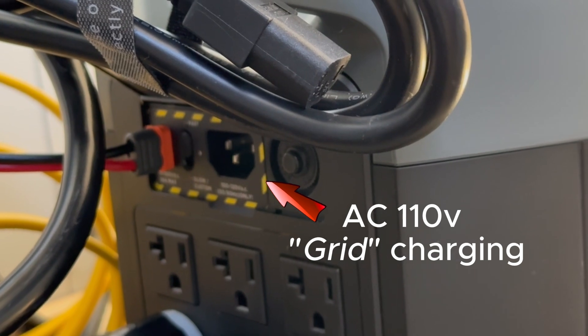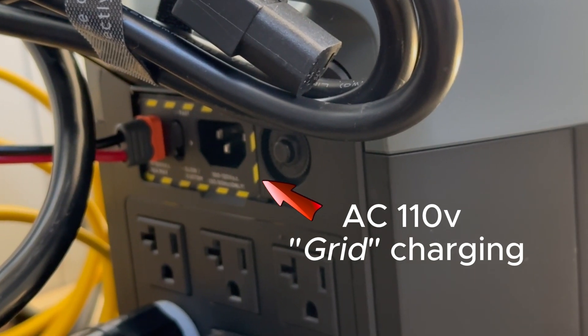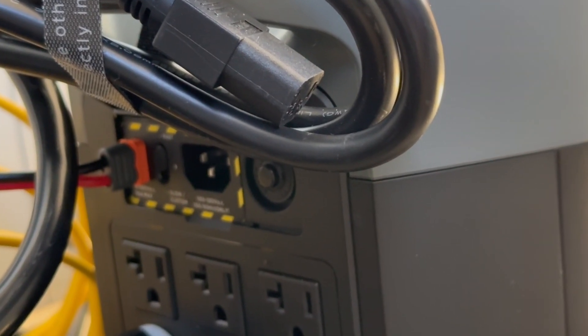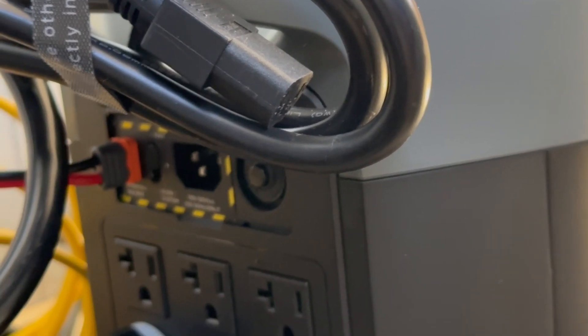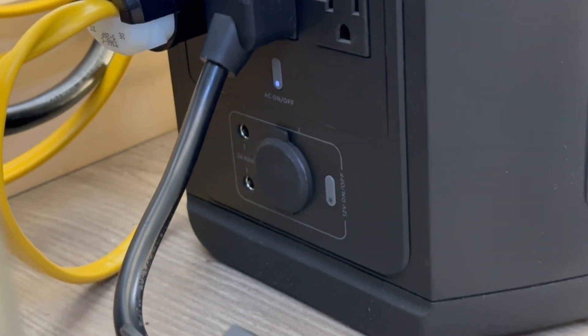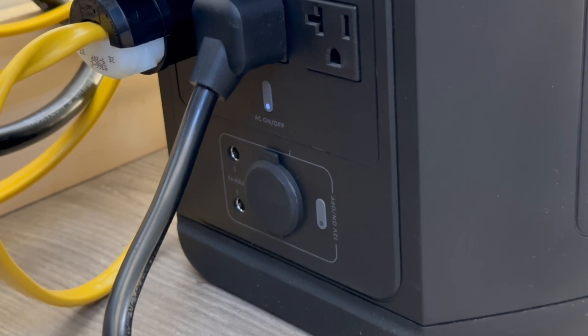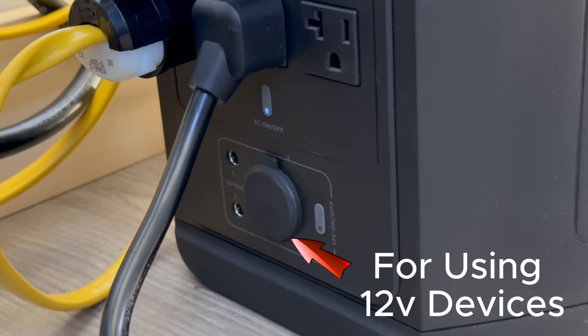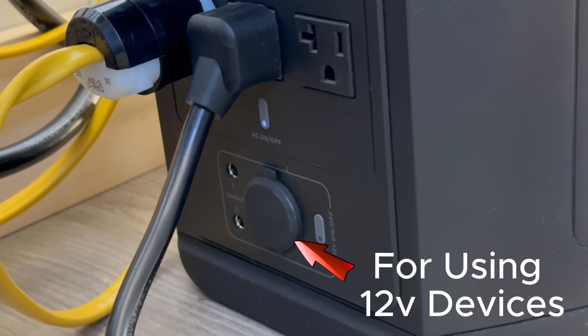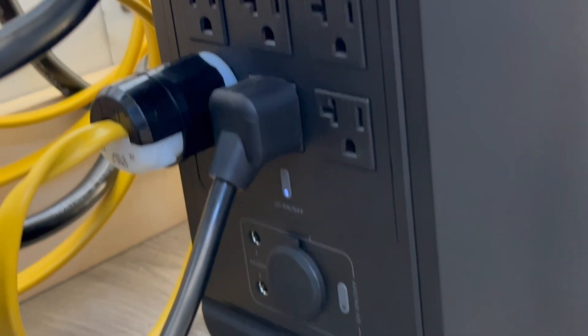So if you do end up using all your battery down, you can find the grid somewhere, recharge really quickly, and get those 2,000 watts going again. And there's also a 12-volt outlet on the bottom there. If you wanted to plug in some 12-volt devices — maybe a 12-volt charger for your cell phone, a fan or radio — you can use that 12-volt outlet for that as well.